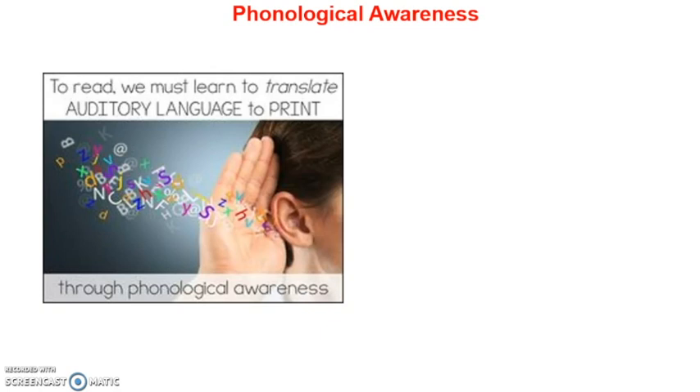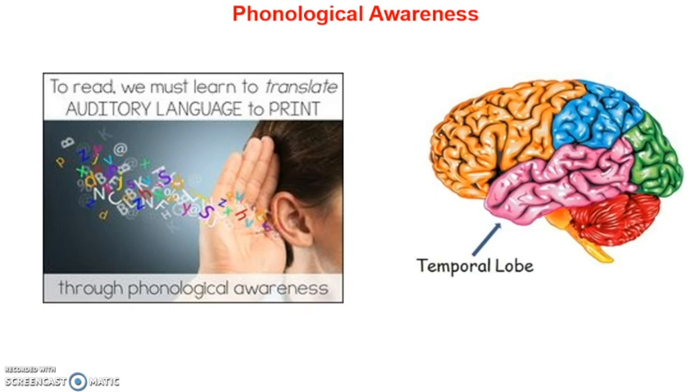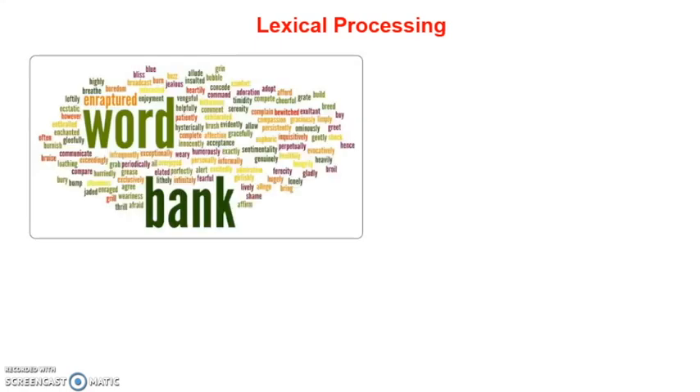Phonological awareness is the knowledge that spoken words can be broken into smaller segments of sound known as phonemes. The location is in the temporal lobe, which is responsible for phonological awareness and decoding or discriminating sounds — more specifically, on the top of the temporal area and the inferior frontal gyrus. At the second level, lexical processing, the term phonics is found and refers to the knowledge that letters of the alphabet represent phonemes and that these sounds are blended together to form written words. Readers skilled in phonics can sound out words they haven't seen before without first having to memorize them — in other words, it is the phonological representation of words.